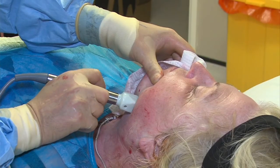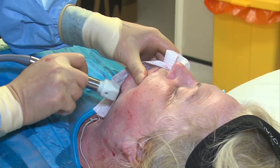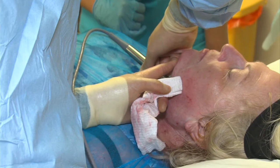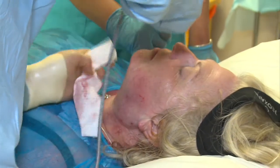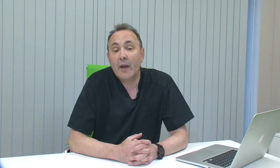I often combine FaceTite and NeckTite with Fractura, which is a fractional radio frequency treatment on the skin. We get the deep tissue tightening and lifting from the FaceTite and NeckTite, and we get the skin remodelling from Fractura. So it can improve fine lines, wrinkles, and photo ageing or scarring as well as improving the lift. We get the best results when we combine the two together.